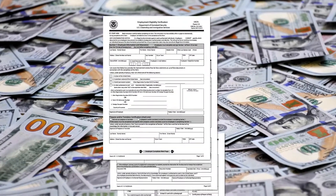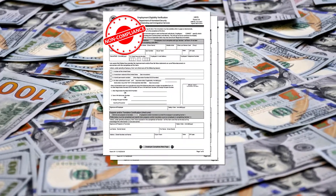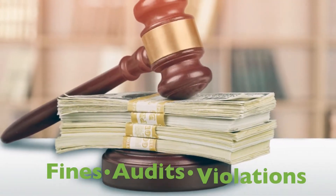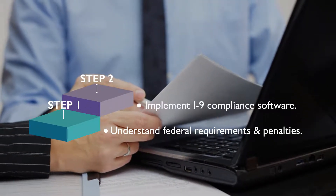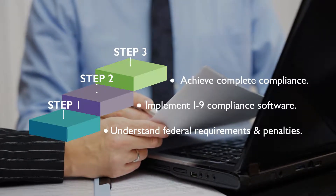Millions of dollars in fines have been levied against U.S. organizations for non-compliance with Form I-9 and E-Verify requirements. As Form I-9 fines, audits, and violations continue to rise, employers should take steps to ensure compliance with Form I-9 regulations by implementing proper procedures and tools to mitigate legal risk.